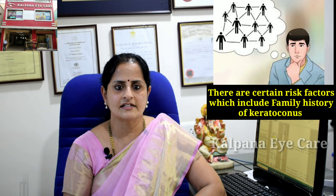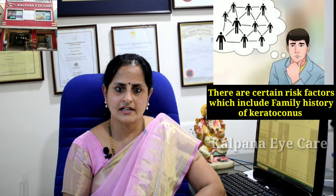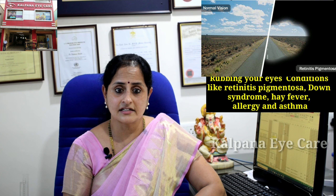The exact cause is not known. There are certain risk factors which include a family history of keratoconus, rubbing your eyes often, and conditions like retinitis pigmentosa, Down syndrome, hay fever, allergy, and asthma.